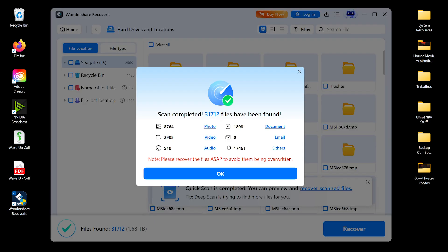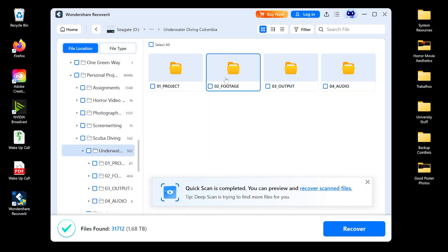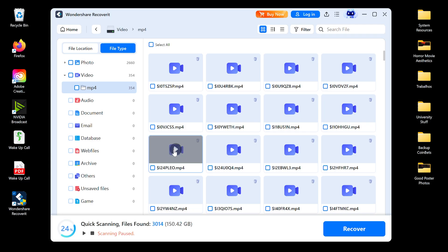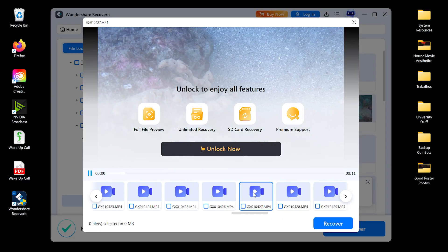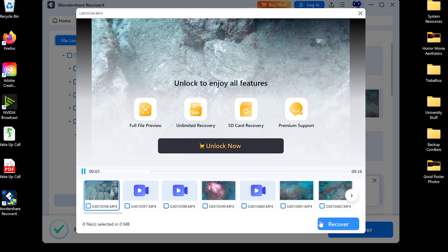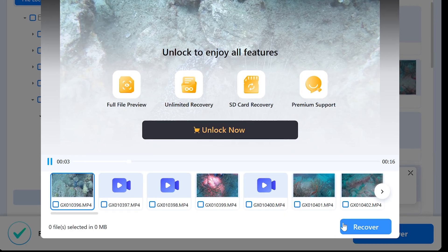Then let's preview and recover the files. Once the scan completes, you can preview your files before restoring them. This includes photos, videos, documents — even folders will show up. Check what you need, click Recover, and choose a safe location on another drive to save the files. Do not save the recovered files back to the same formatted drive, as that could overwrite remaining data.